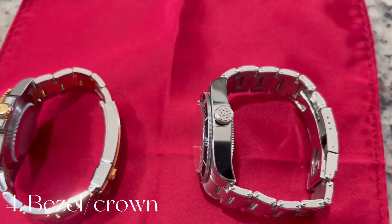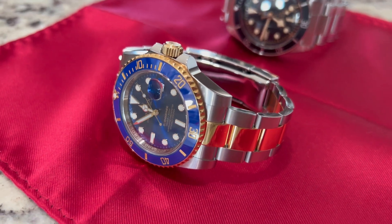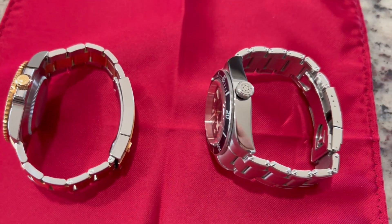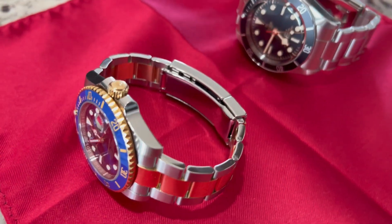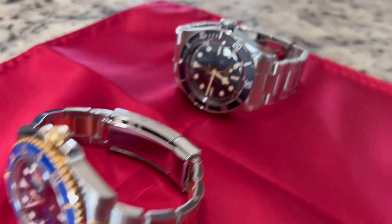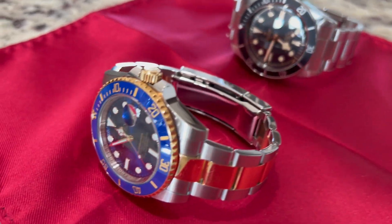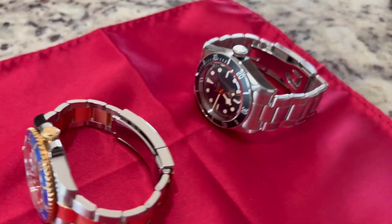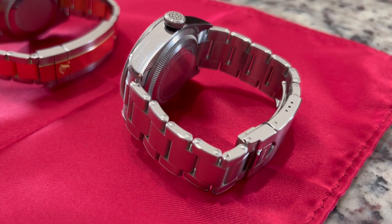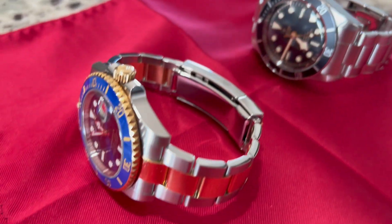Point number four: comparing the turning of the bezel or the winding of the crown — I have to once again give it to Rolex. Rolex just has this super distinct click sound and feel that's unmatched by any other company, even its sister company Tudor. The turning of the bezel is quite similar, but you will notice a difference in feel when winding the crown. This is pretty nitpicky — it's kind of for the watch geeks. I wouldn't allow this to determine which watch you should buy; it truthfully just doesn't matter. But it is something worth noting that you will notice if you have a chance to wear or play around with one of these watches.